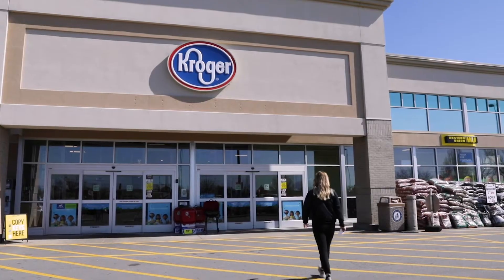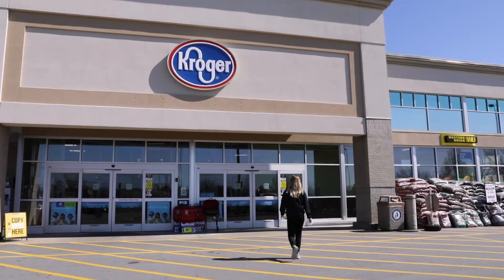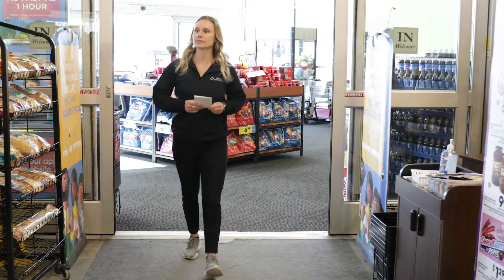Hi, everybody. My name is Marie Funk. I'm a registered dietitian with Shawnee Healthcare, and today we are at Carbondale Kroger taking you on a virtual grocery store tour. We would like to thank Carbondale Kroger for allowing us to come in today and shoot this video for you.